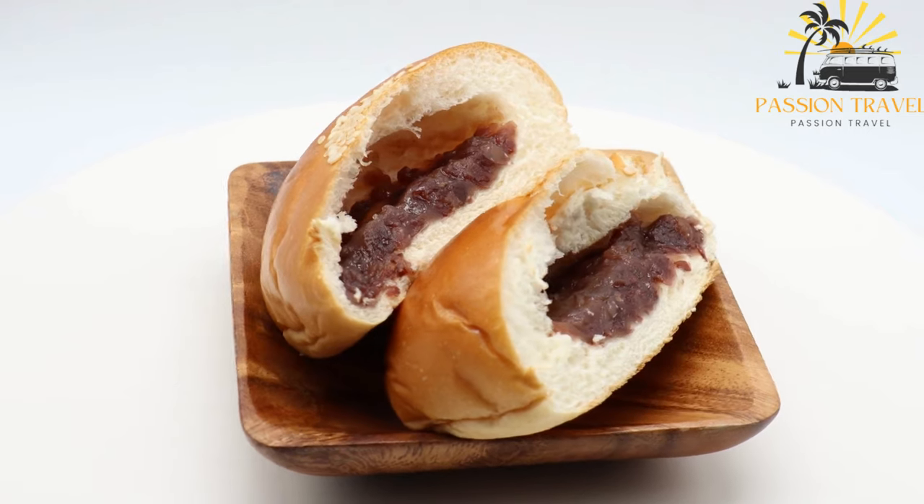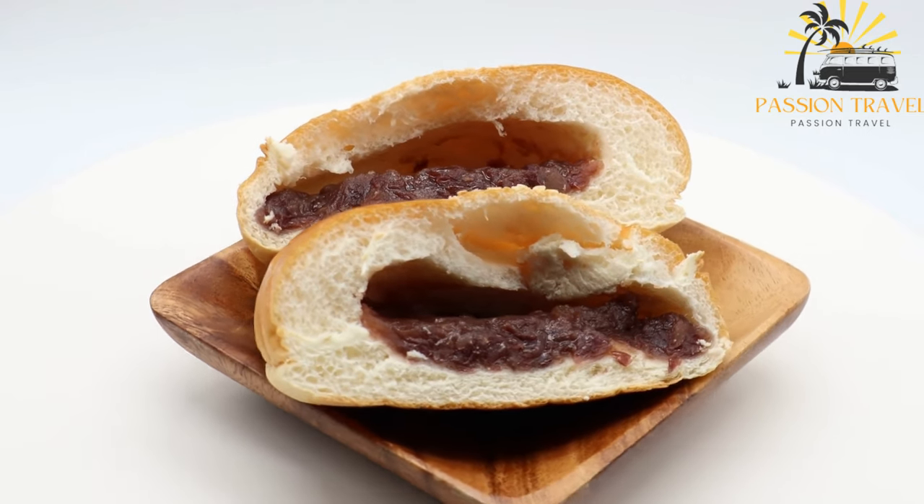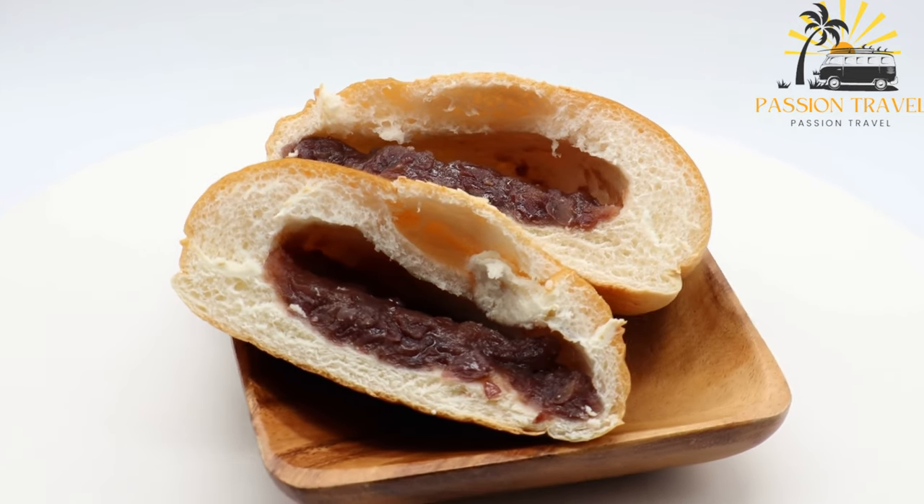It is also a common dish served during religious festivals and celebrations in Georgia, particularly during the Christmas and Easter seasons.